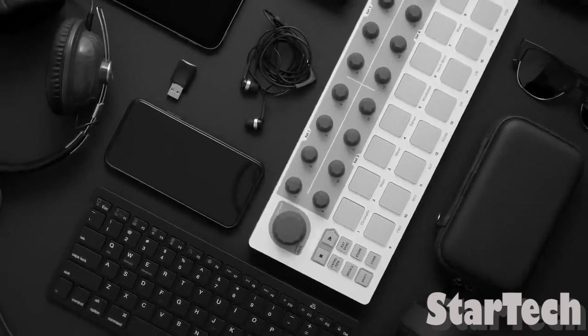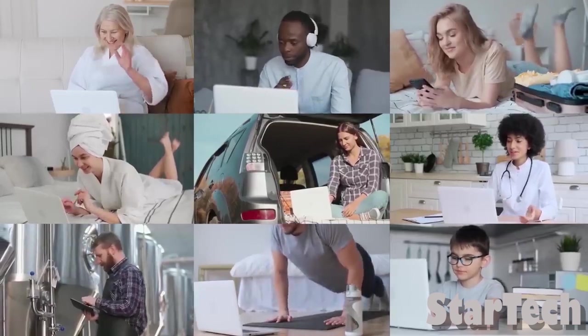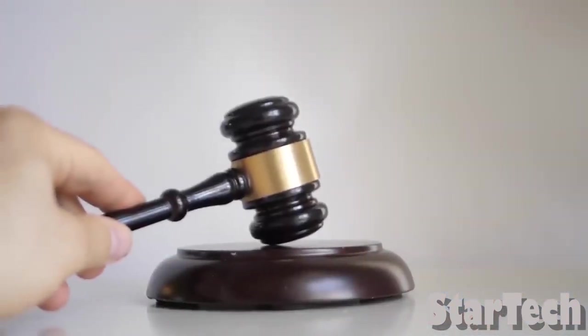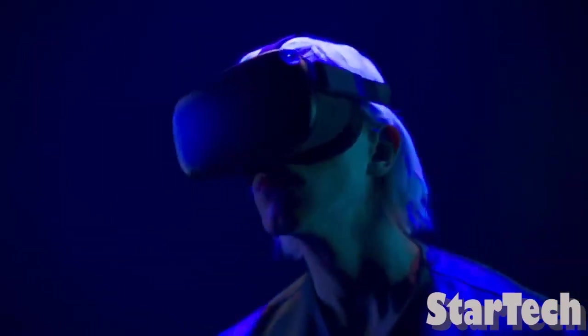We all know that gadgets are a very big part of our everyday life. We need different types of gadgets to do various jobs, but some things are too risky to use. So Amazon couldn't sell some of those things. Don't you want to know why these things aren't allowed? Stay tuned until the end to find out why.